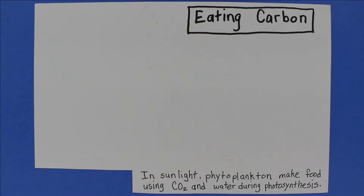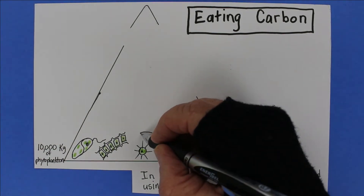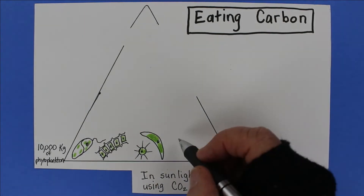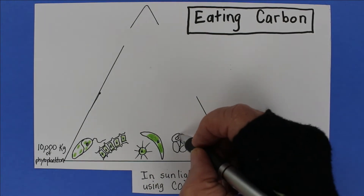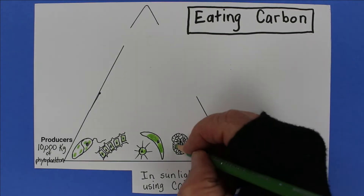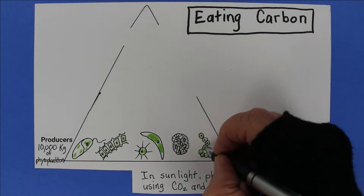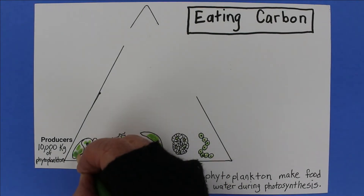CO2 absorption into ocean water is just the beginning of the story. Some CO2 is taken up by photosynthetic organisms like phytoplankton — those microscopic plant-like organisms drifting around in the ocean. Algae and seagrass photosynthesize too. All together, we call them producers because they produce sugars — food — just like the land plants we studied in Episode 8 on photosynthesis.